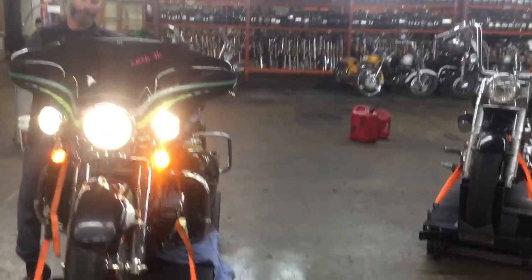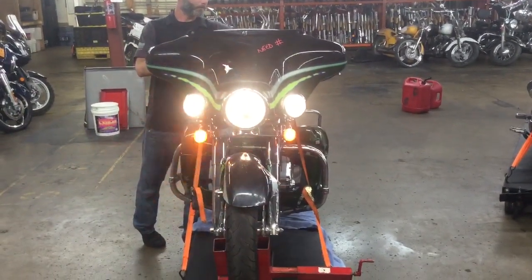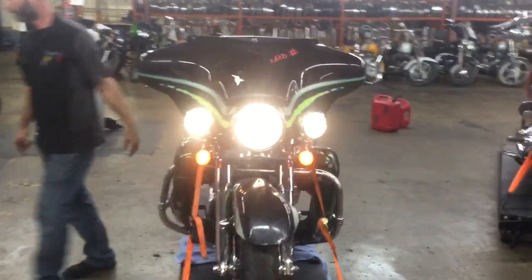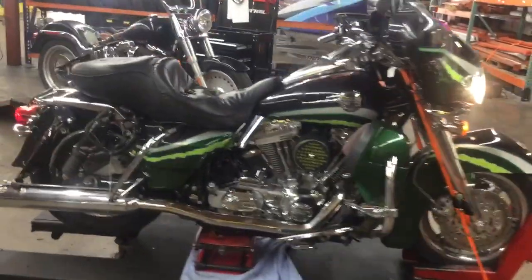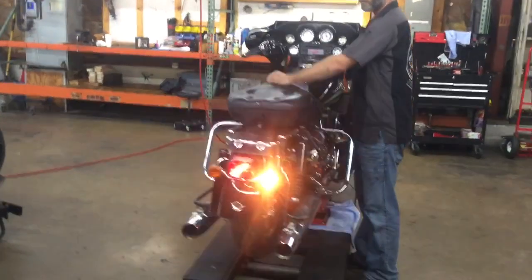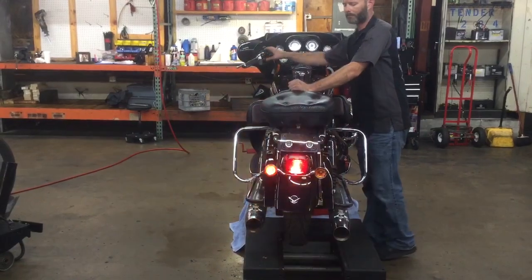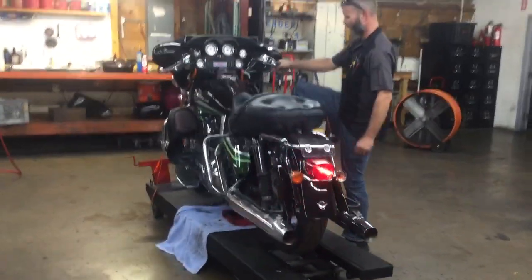Left blinker, right blinker. Headlight high, low, high, low. Right blinker, left blinker, left blinker, right blinker, rear blinker.